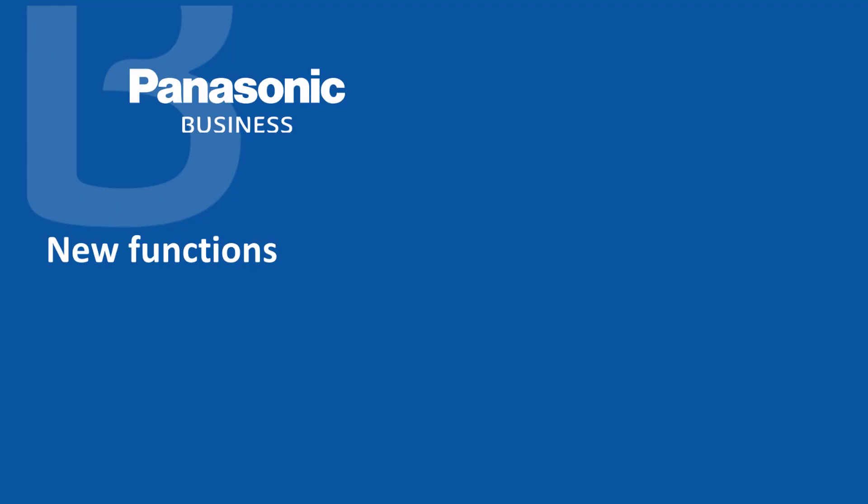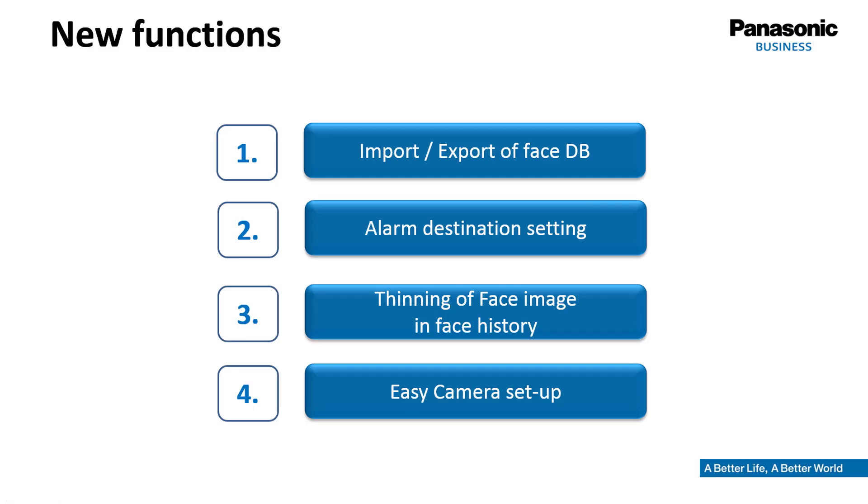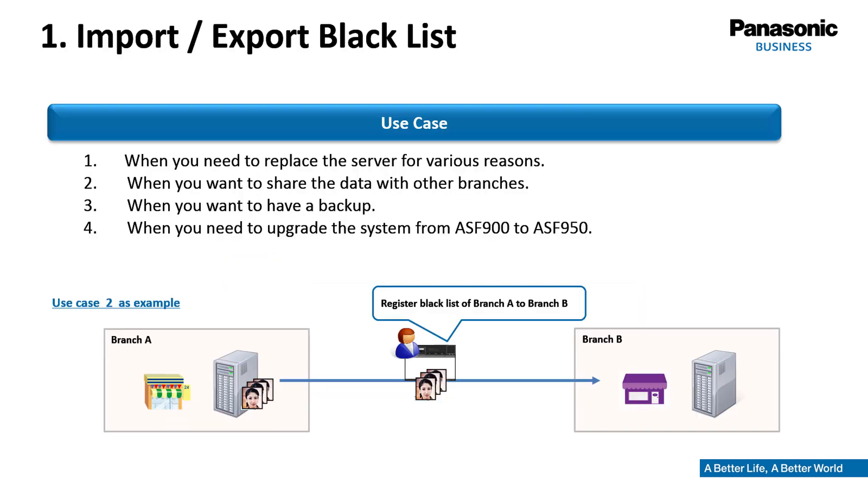The FacePro system WVASF950 has been enhanced by several useful features. The import and export of the face database has been improved. Distinct alarm destinations can be defined per channel. The user interface has been improved with a thinning feature for face images in the face history. Finally, the setup of cameras to achieve proper results has become much easier. Import and export of blacklists is important for applications like sharing data between separated branches or as a backup for safety reasons.